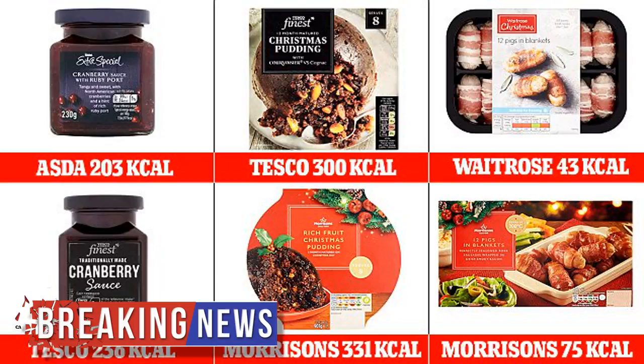If shoppers bought the most calorific items for each product, they would consume a whopping 1,697 calories on the big day. But if they switch and buy the lightest alternatives, they will save nearly 400 calories and consume 1,299 calories.